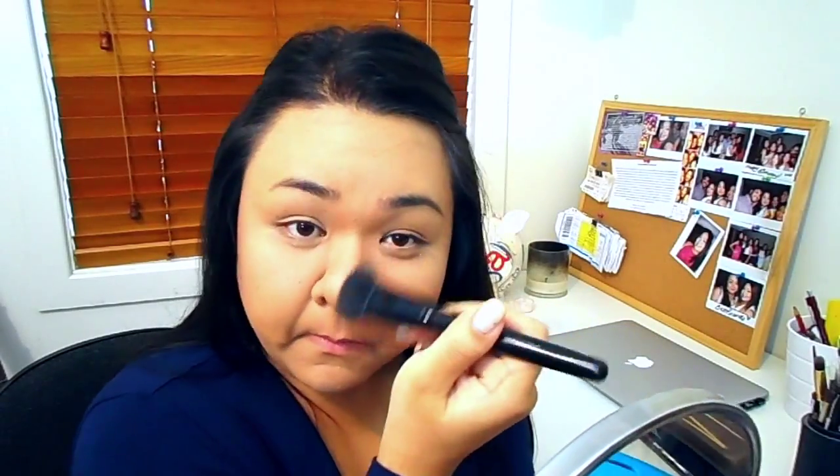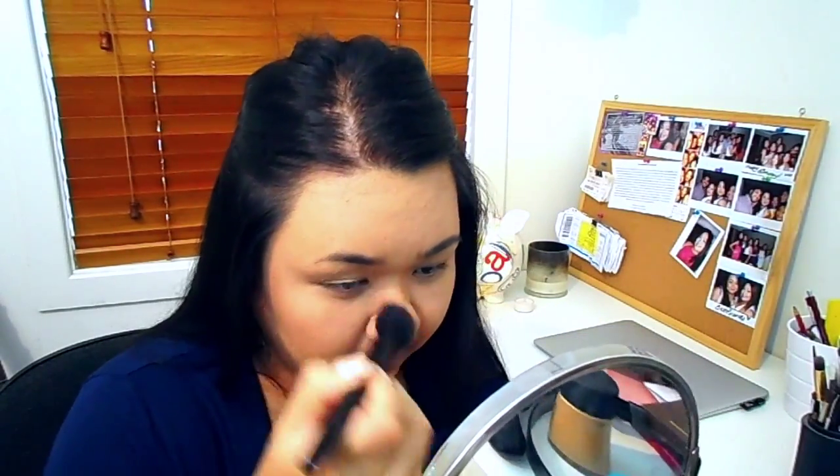Moving on to a bit of contour, I'm taking the NARS Laguna powder and the Models Prefer contour brush, applying a bit of powder to my cheeks and also running some down the sides of my nose just to make it appear a bit more slim. I honestly don't think my nose contour was on point at all that day — usually I do a more in-depth routine, but I was in such a rush.